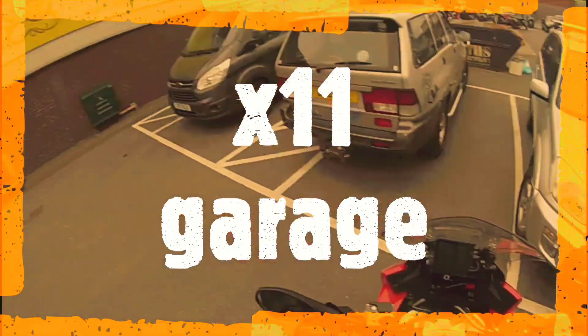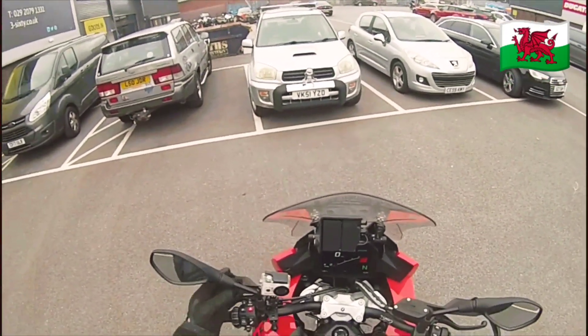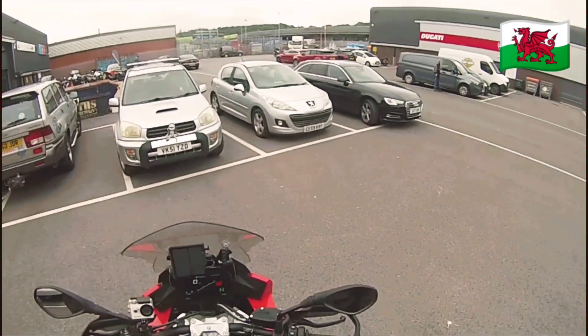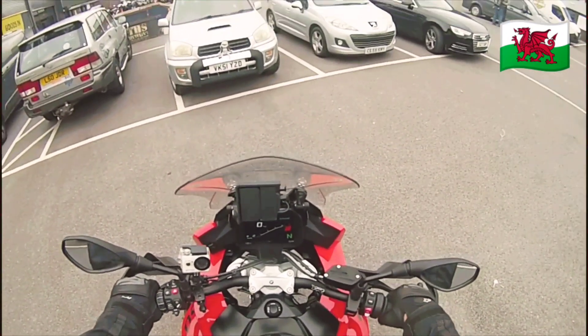Welcome to X11 Garage, and today we test drive the BMW S1000XR. Lovely looking bike. And here we go, on the XR 1000R.